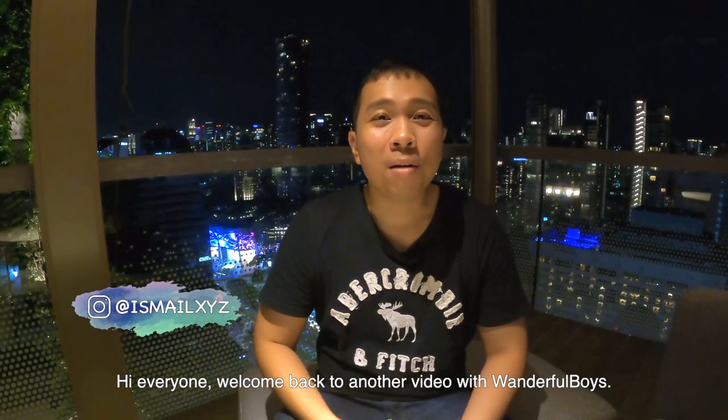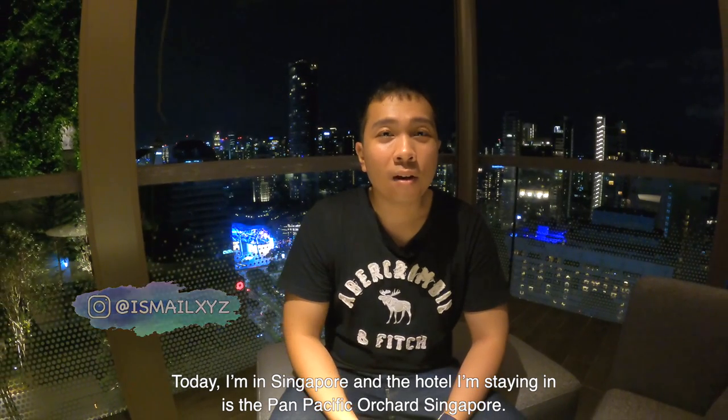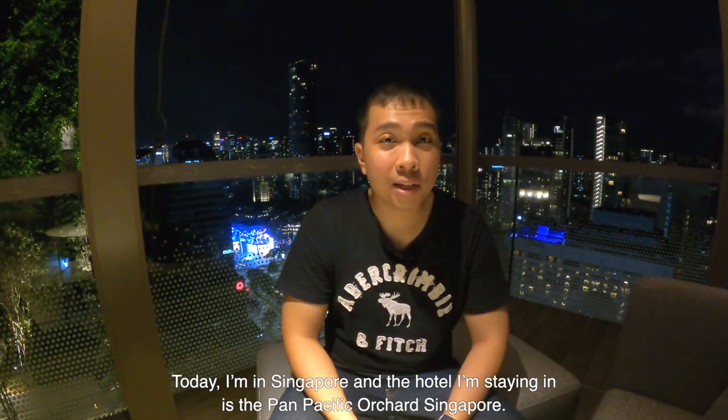Hi everyone! Welcome back to another video with Wonderful Boys. Today, I'm in Singapore and the hotel that I'm staying in is the Pan Pacific Orchard, Singapore.